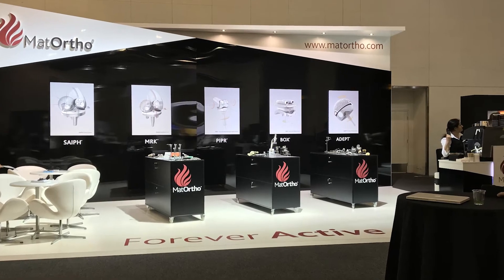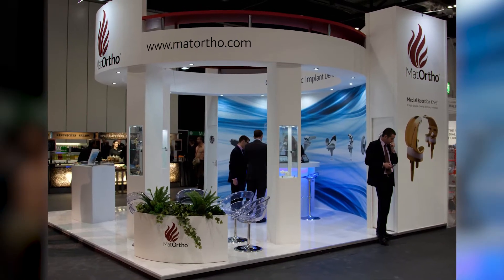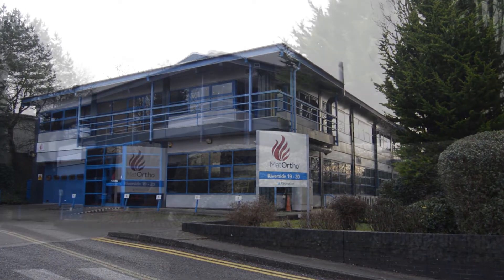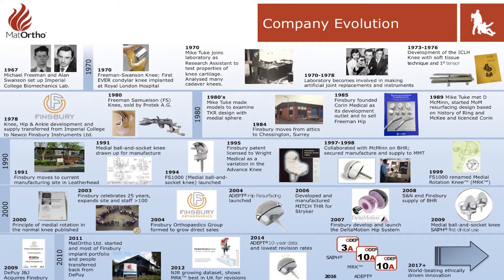Matt Ortho, based in the United Kingdom, decided it was time for a focused innovator to make an impact for the patient's interests. Matt Ortho is a relatively new company. We've been in business since 2011, but 40 years ago we were running a business which has developed into the implant trade that we are today at Matt Ortho.